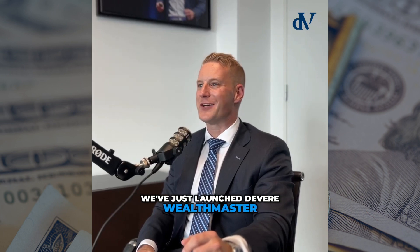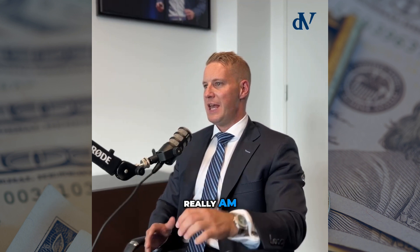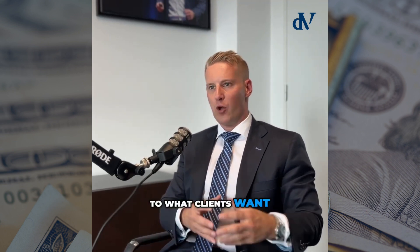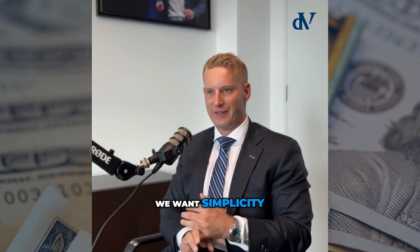We've just launched Avia Wealthmaster, which I am super excited about. If I go back to what clients want and need, first of all, it's to have everything available in one place. We want the simplicity.